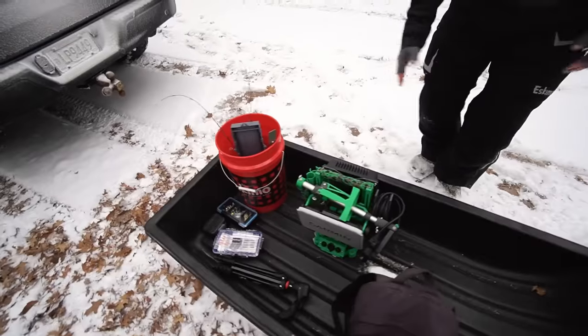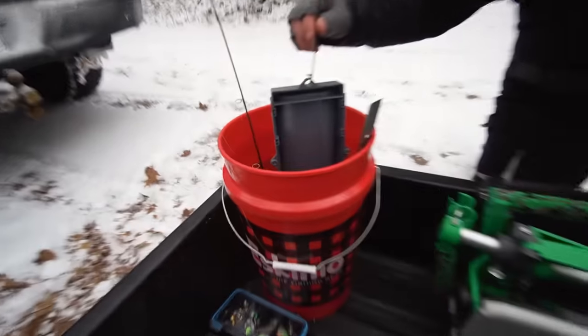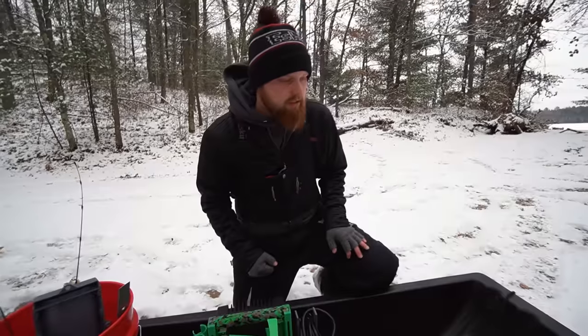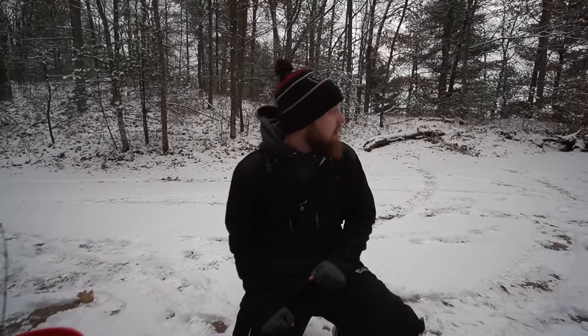So we're actually experimenting, trying some new things. We're packing very light today — we've got a live scope unit and just a couple of rods from Frostbite with us, some plastics, some lures and stuff like that. We're going to be trying out some new stuff. We are super excited to be out here — brand new lake, new area for us. We don't know exactly what to expect, but we're going to get out there and try to catch some fish.